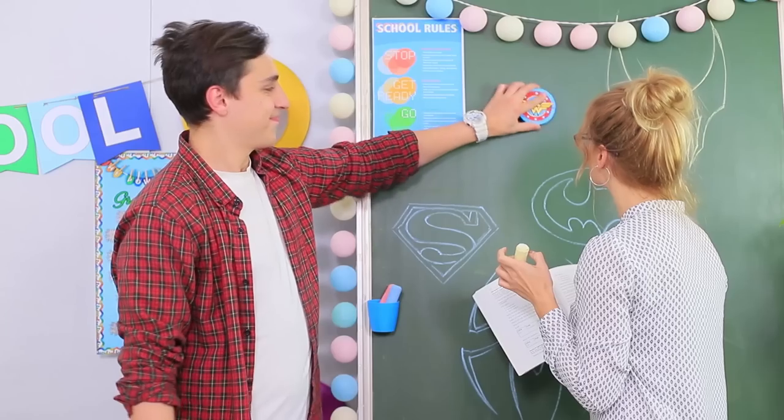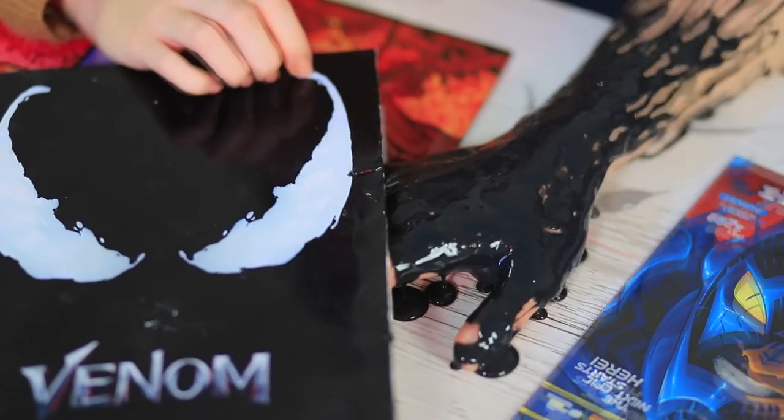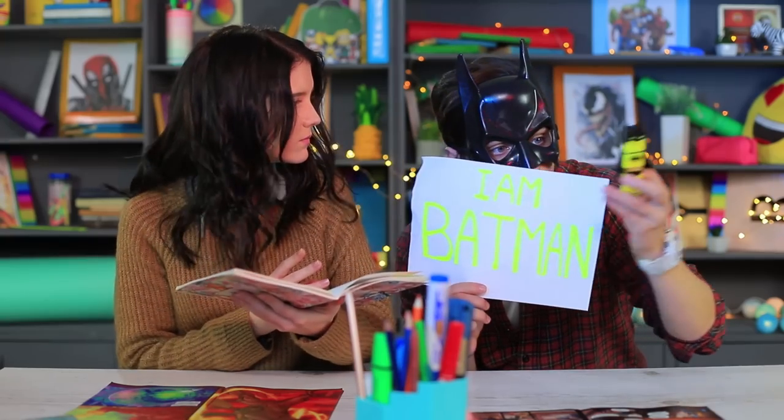Wonder Woman's shield turns into a blackboard sponge, Aquaman's trident becomes a pen, and Venom started living in a notebook. These are just our new school supplies for school superheroes.